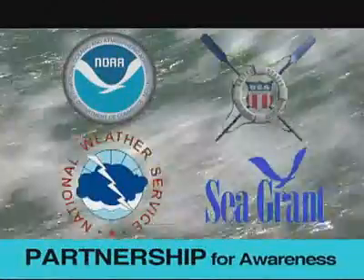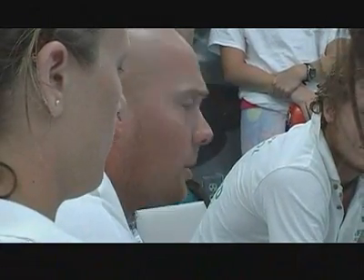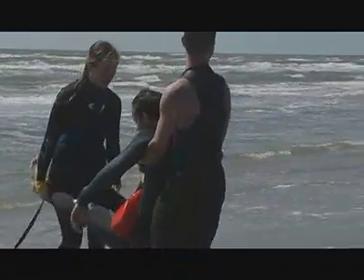If caught in a rip current at an unguarded beach, how you respond will make the difference between life and death. The United States Lifesaving Association, in partnership with NOAA's National Weather Service and National Sea Grant Program, is working together to raise awareness about the dangers of rip currents. The goal is to reduce rip current-related fatalities. Over 153 million people in this country now live within 20 miles of the shore, representing over 50% of the population, so rip currents will continue to be a serious hazard at surf beaches.